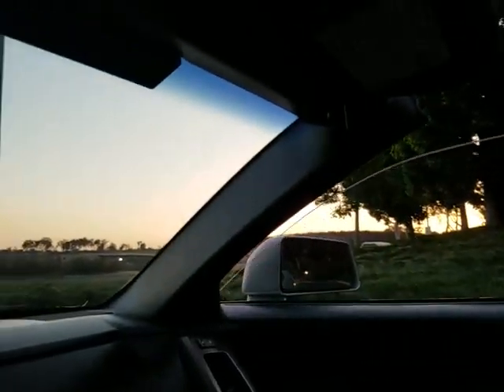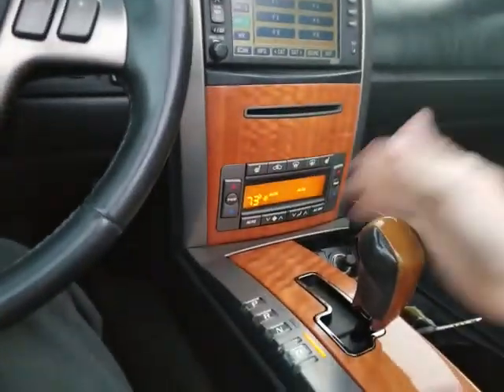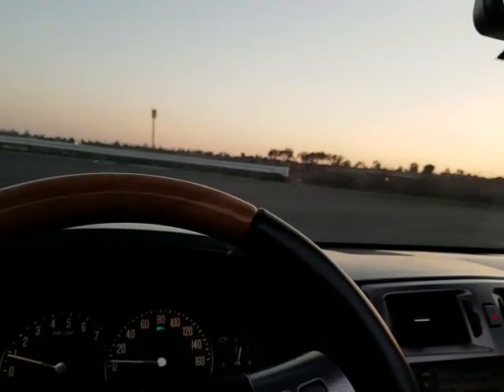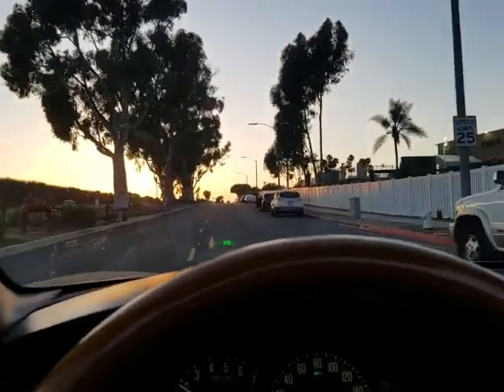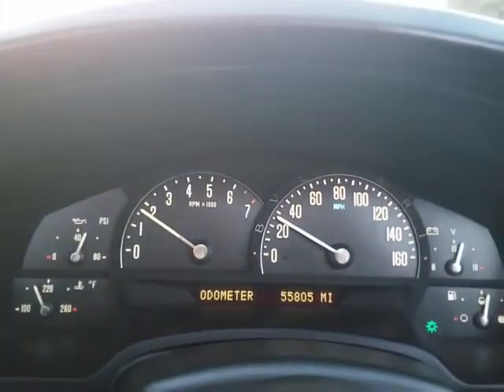Both power windows work as you just saw — go up, no problem. The power mirrors work. It's got dual position memory seats, which work fine. Let's put it in drive and go for a ride. Engine runs very well. Transmission shifts nice and smooth. As you can see, no warning lights.